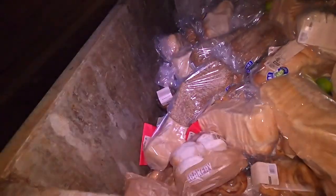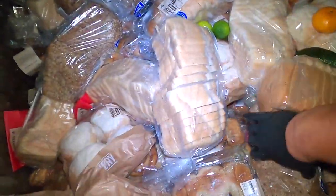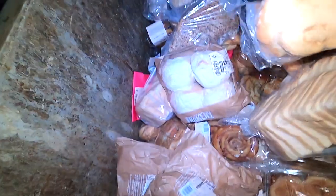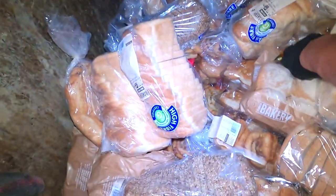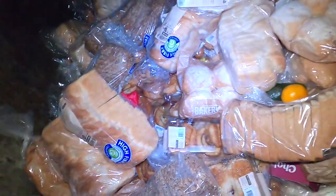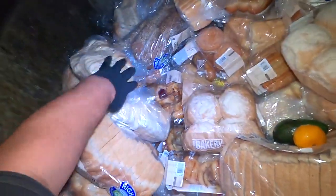Here we are at yet another dumpster. Wow, never ceases to amaze me ladies and gentlemen - just tons of, oh my god, so much bread. Rolls - I mean this happens every week guys. Some limes - definitely going to take some limes. Heck yeah. It's terrible and disgusting for sure - look at all these donuts.